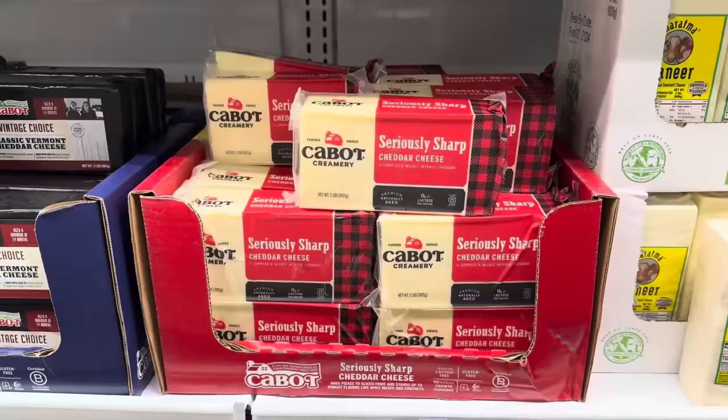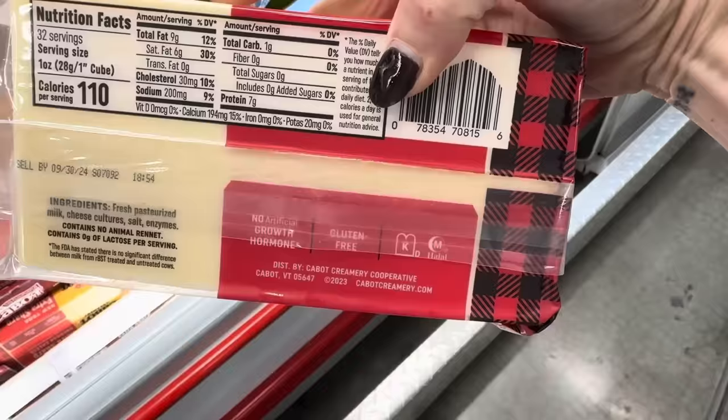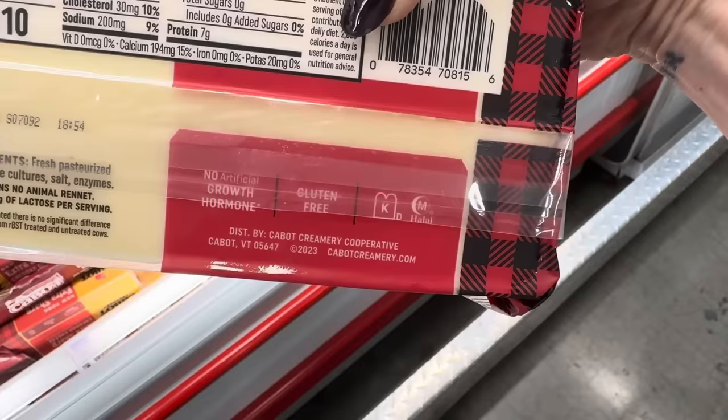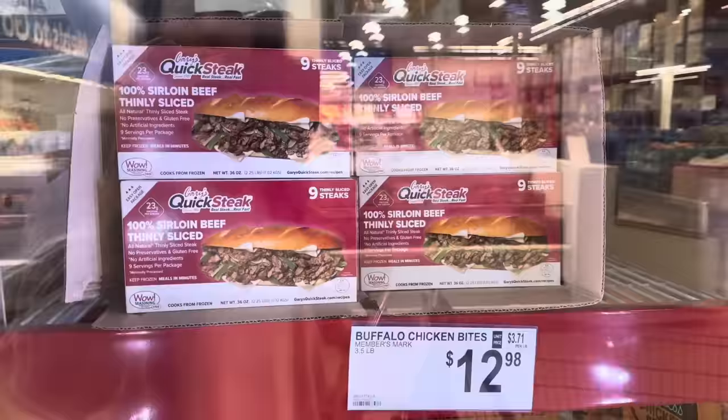Seriously sharp cheddar cheese — $1.50 off, going until the 17th. Premium naturally aged, complex and wildly intense cheddar. $7.48. It's dairy kosher, gluten-free, and no artificial growth hormone. Tyson crispy chicken strips are on instant savings — three and a half pounds, $2 off, $12.98. The air fryer just calls for that, doesn't it?